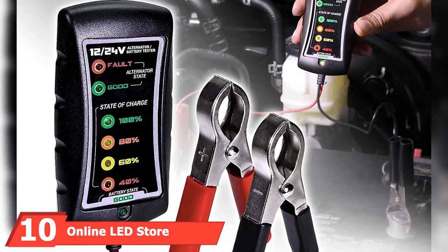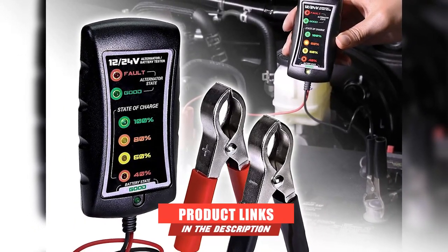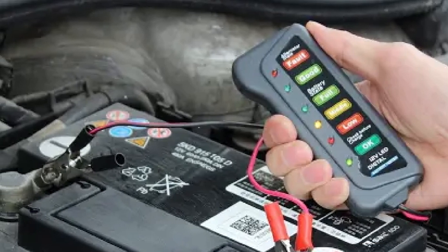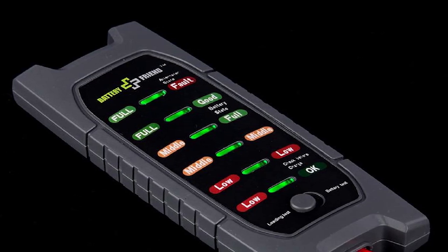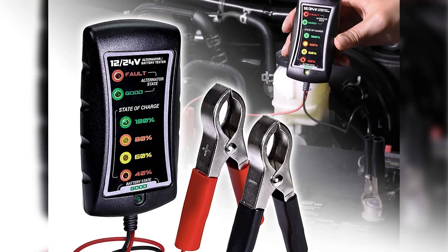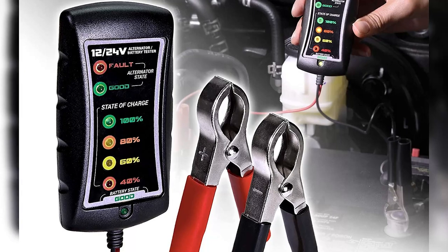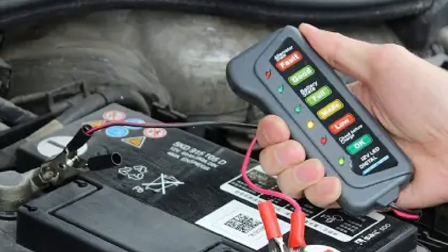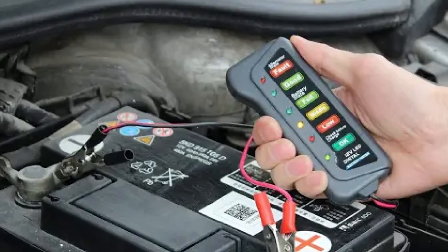Finally, the number ten position is dominated by the Online LED Store Automotive Battery Tester. One of the most affordable items in the category, it's compatible with 12-volt and 24-volt batteries and features larger-sized clamps for a more secure fit. It has a bright LED display and can do three different checks: battery check, alternator check, and external charge check. The battery check tells you whether your car's battery is in working condition, the alternator check indicates alternator state based on measured voltage, and the external charge check shows your battery's charge when using an external power source. Users find it easy to connect and use, though some wish the leads were longer.